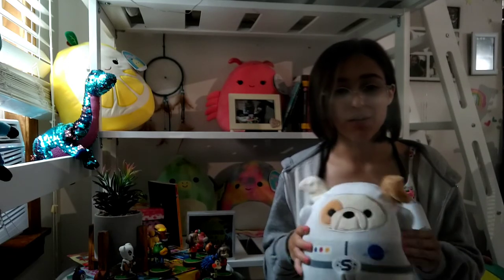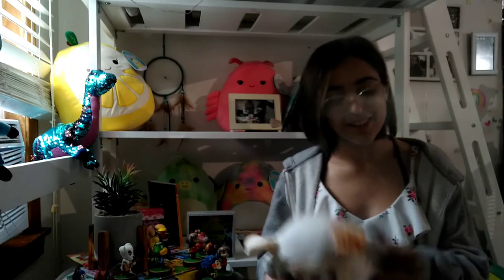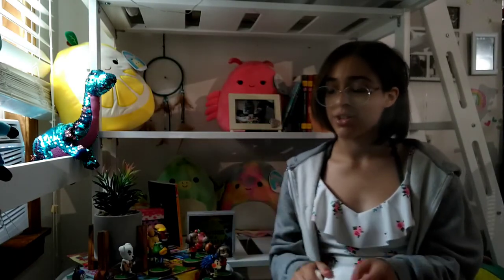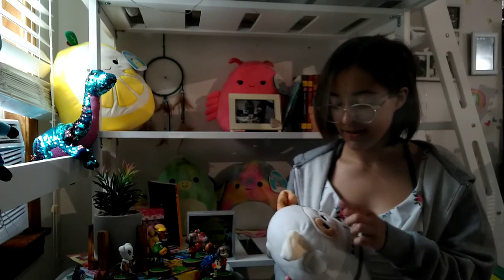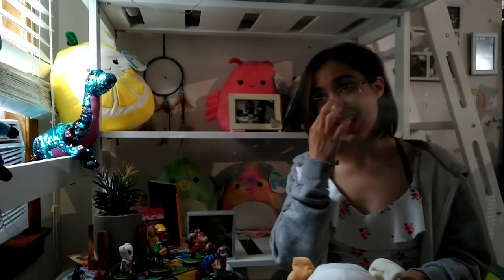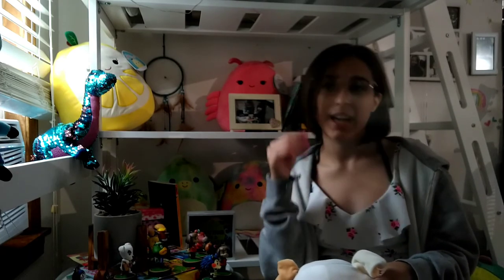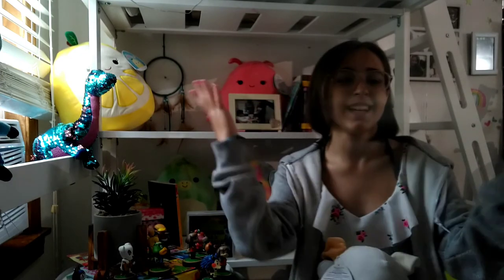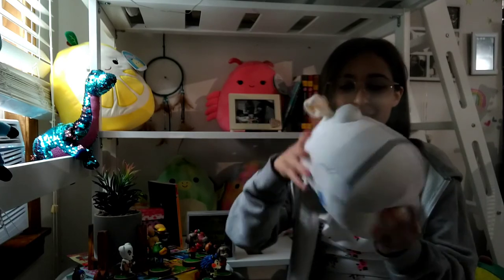This one I definitely remember getting at Five Below — again, not as soft. I can't quite put my finger on the texture. But he is a little space dog, and I love space! My favorite things: I love science, math, space, dinosaurs, nature, drawing, painting, cooking, baking, Squishimals, making videos, editing, and playing video games. I love everything. But he is a little space dog and I love him so much.